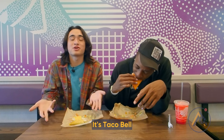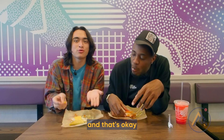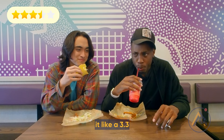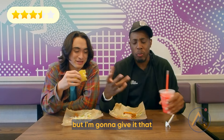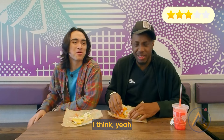It's what you're expecting — you're getting what you came for, and that's okay. I'm going to give it a 3.3 — I'll be technical about it. I gave it a 3.